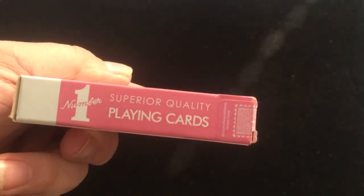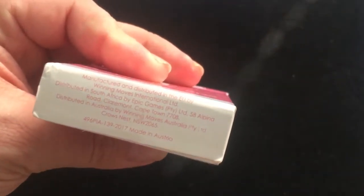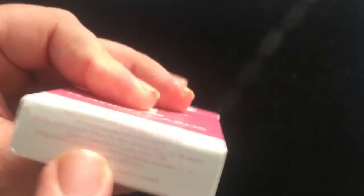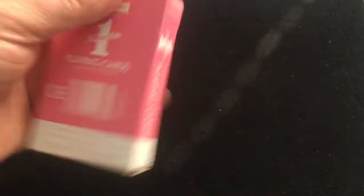There's a little holographic seal. Again, Number One Superior Quality Playing Cards on the sides. On the top is this seal — it actually wraps right around the top instead of the side like most other decks, which is pretty unique. This one was printed in Austria in 2017, so it's a few years old.